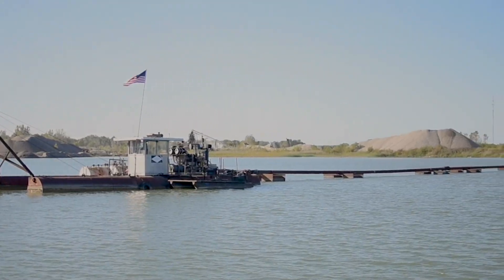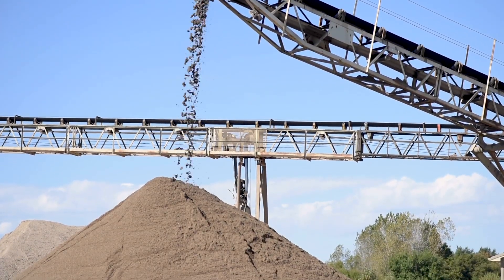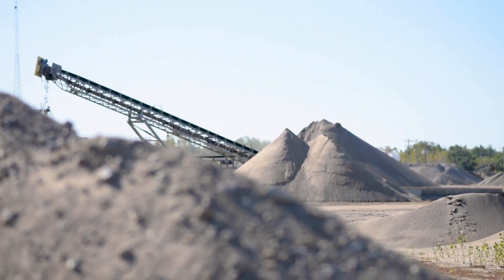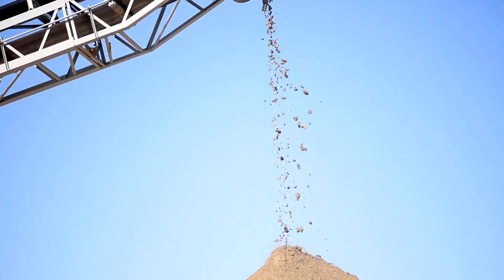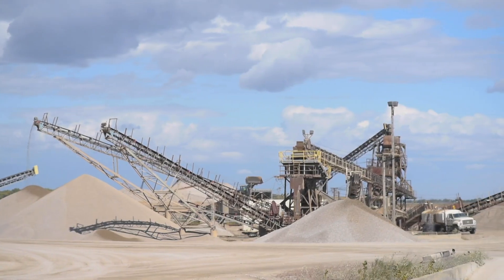Aggregate is a category of various size material generally used in construction. This would include sand, gravel, and crushed stone for the most part. We also provide specialty mixes for athletic fields and golf courses, as well as soils and soil blends.